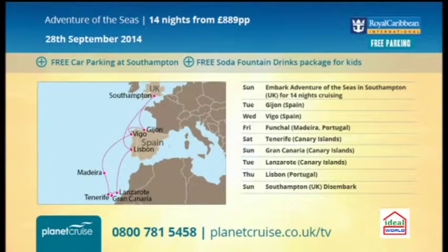Hot pick number three — on the Adventure of the Seas, Royal Caribbean. This is two weeks for £889. You're sailing out of Southampton and back to Southampton, so no worries about luggage allowance. There's only one date, the 28th of September, so don't delay — you're getting free car parking and the free soda fountain drinks package for kids. Royal Caribbean is very good for families as well as couples and solo guests. Nice selection of ports, and it even visits Madeira. That's £445 per week with free car parking included.